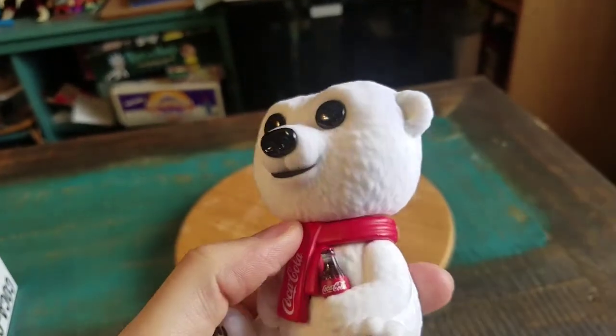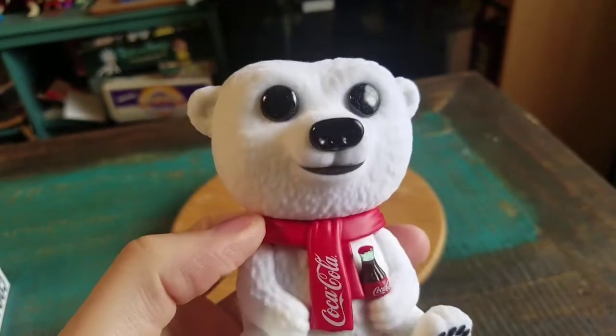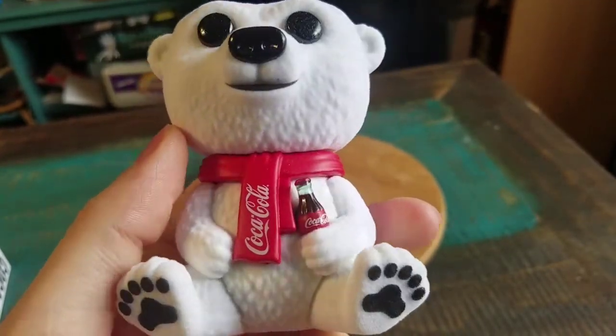There you go. You can see his little polar bear face, the regular Pop eyes. The shine, the nose shines as well. Little smile. He's just a fluffed-up little bear.